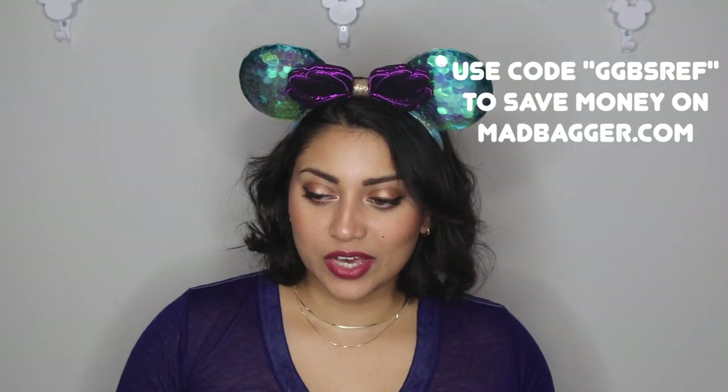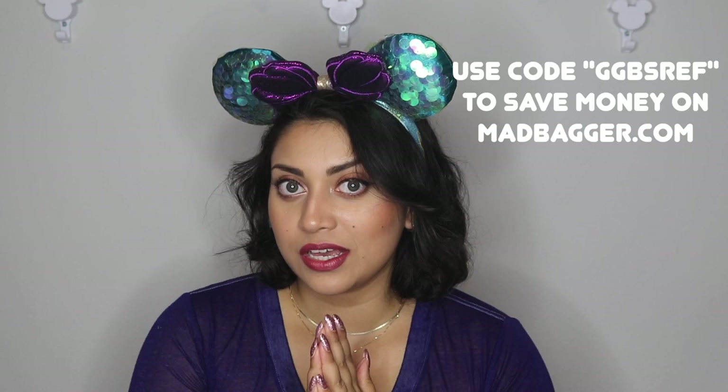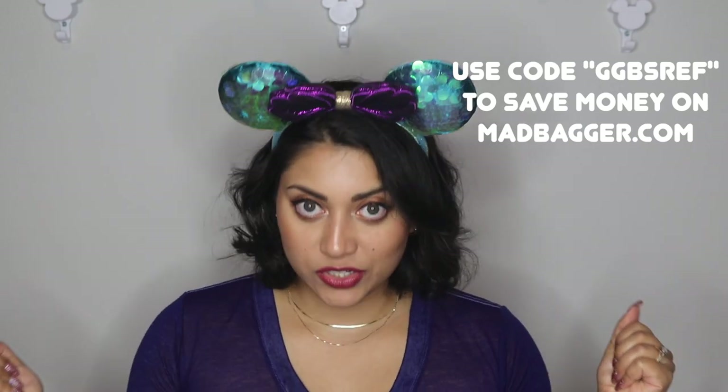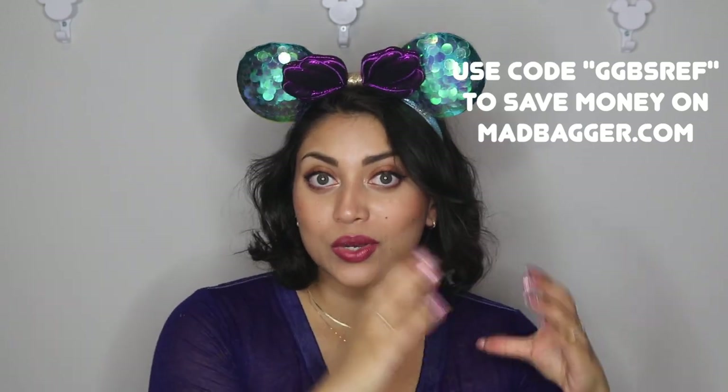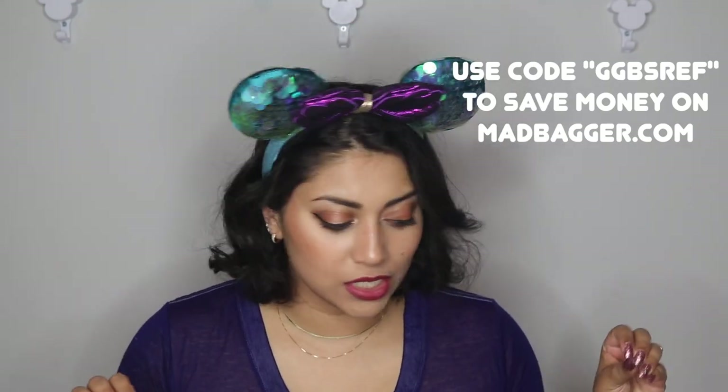Let's jump into the lounge fly haul. I have added two more bags to my collection. I can't believe how many lounge flies I've acquired in the past year — I went from zero lounge flies to like 15 or 16, which is crazy to me.